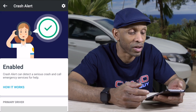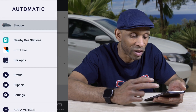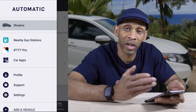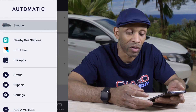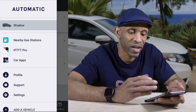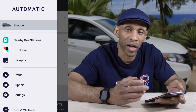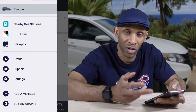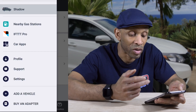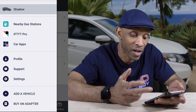Under Settings there's a Nearby Gas Stations feature to find gas stations automatically. You can also connect it to IFTTT Pro, which is an automated service that can do things almost like your Amazon Echo smart home setup — I'll do a separate video on that. There are car apps you can install, your profile, support, settings, an option to add a vehicle, or buy an adapter.